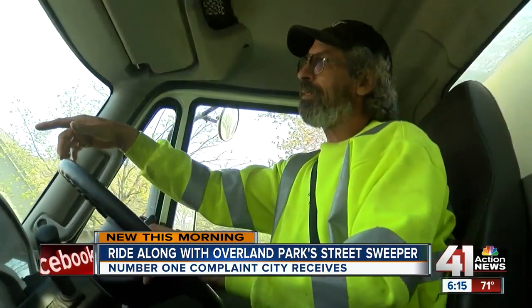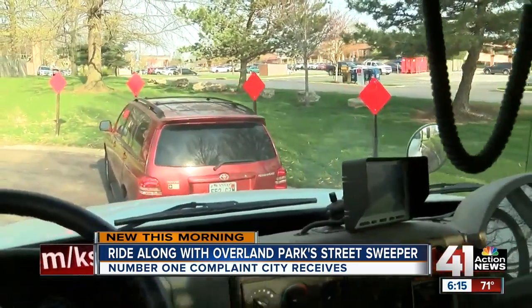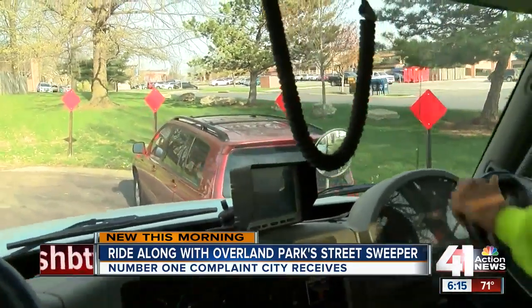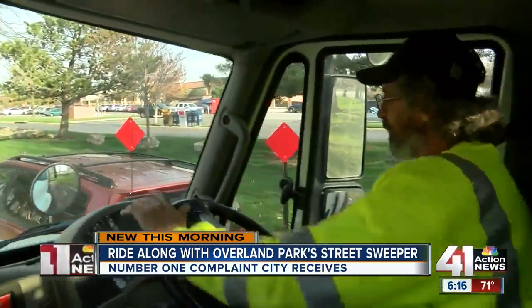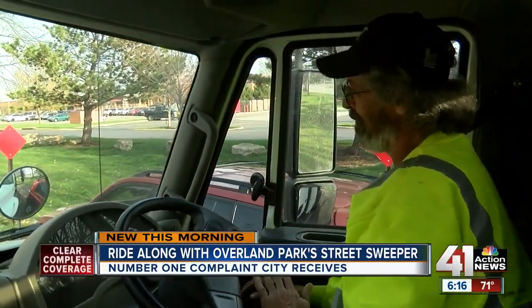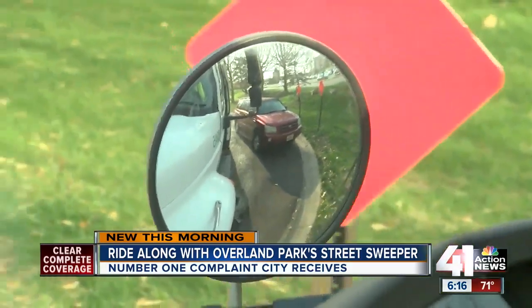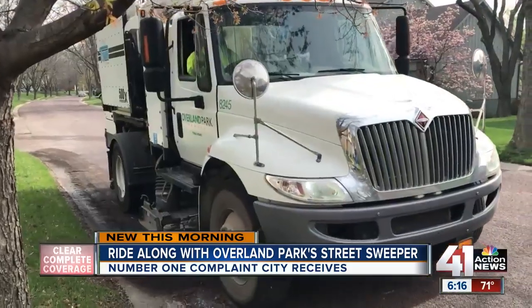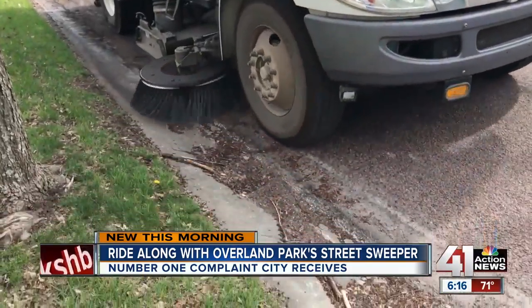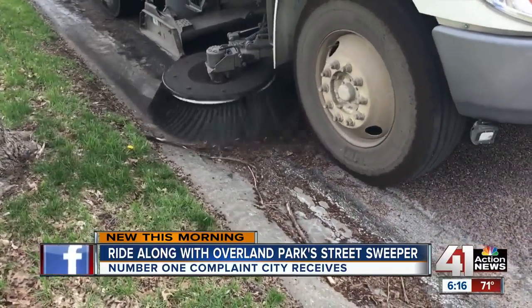I rode along with Chris, who you're looking at there yesterday, and he told me that one of the biggest obstacles that street sweepers face is parked cars or impatient or distracted driving. So he's asking folks, if you're out and about, to definitely pay attention to the street sweepers. He'll wait for you if you see the street sweeper coming down the block — he'll wait for you to come out and move a car. But he says definitely be wary of their blind spots.